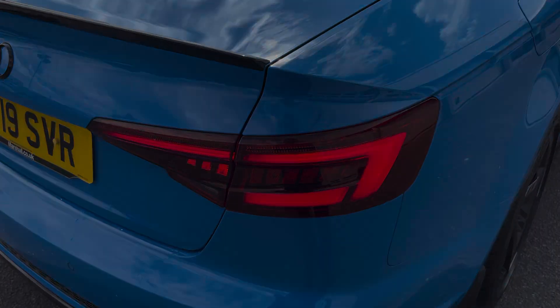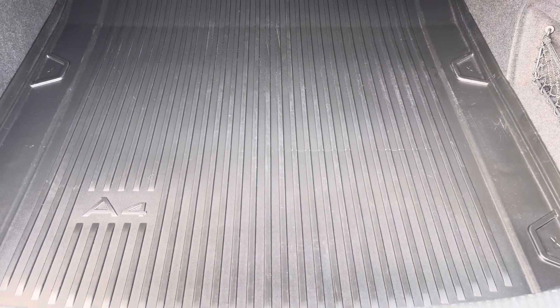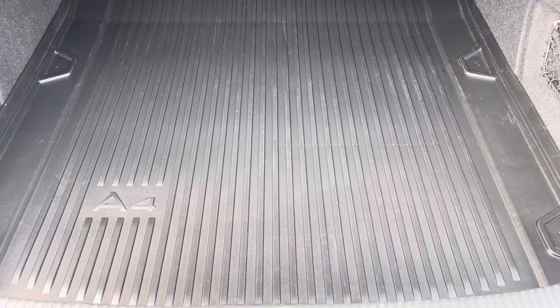Moving into the boot now, here we can see there's plenty of space for any requirements you may have, whether that's shopping or a pram. If any additional space is required, the rear seats can also be folded down, and a boot liner is also included.